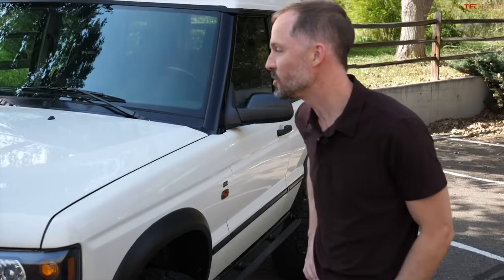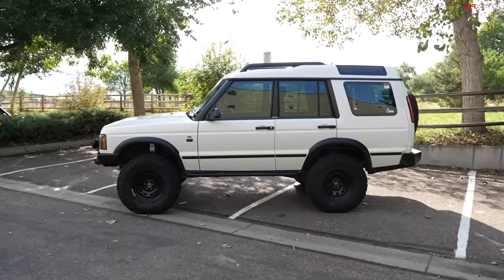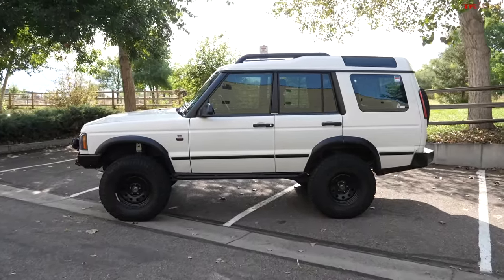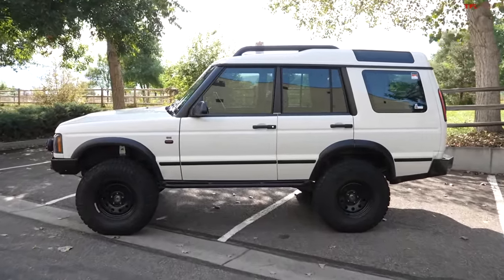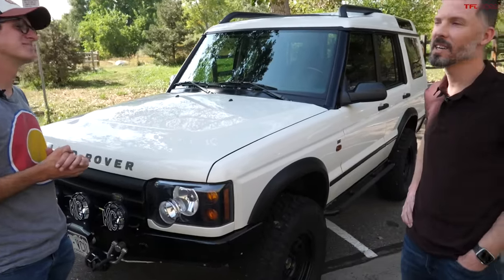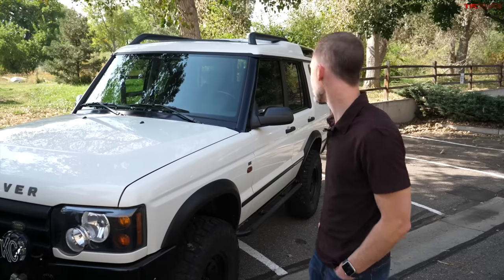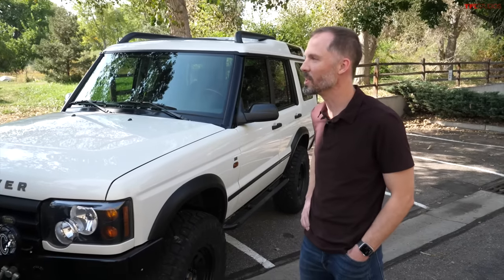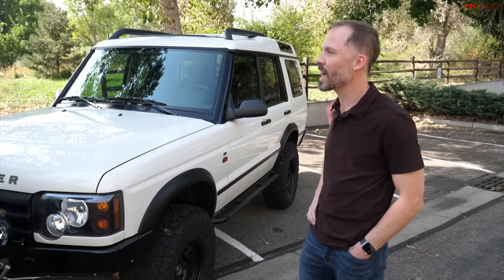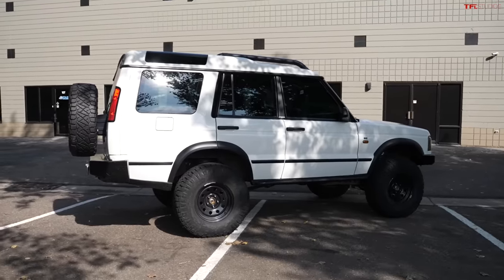Well, to be honest, it was watching your series on the Discovery 2. It kind of put me on the radar of them because I love the style of the late 90s, early 2000s SUVs. I was looking for a fun off-road Discovery vehicle out here, and I was really impressed with the off-road capabilities. It's hard to find solid front axle vehicles that drive well, look good, and have a nice interior. Really good combination.